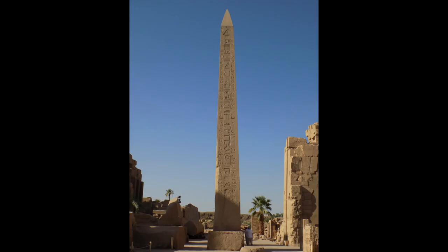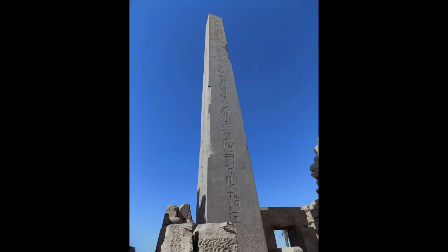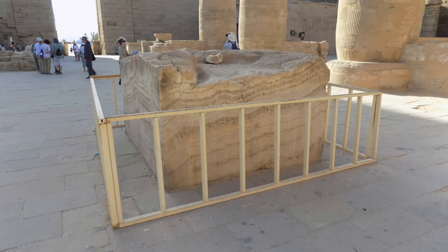On our way out and back to the bus, as one of the few stragglers, I got a few more pictures of the standing obelisks as well as the large alabaster block.